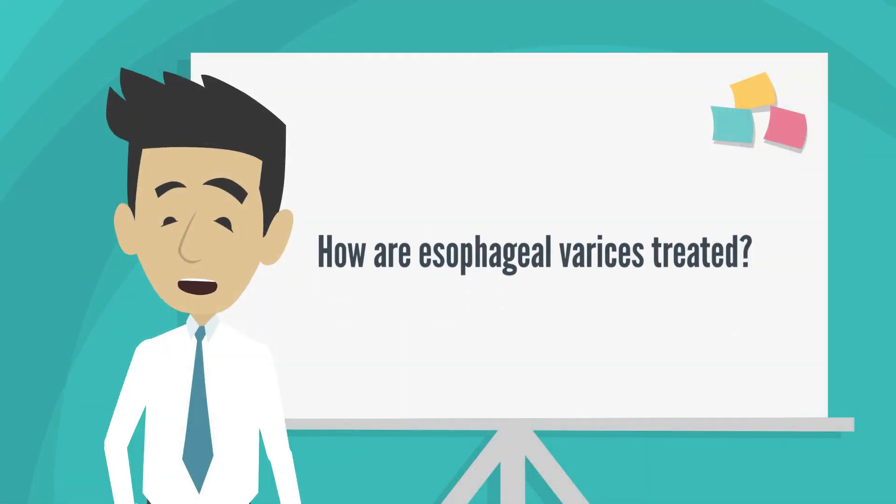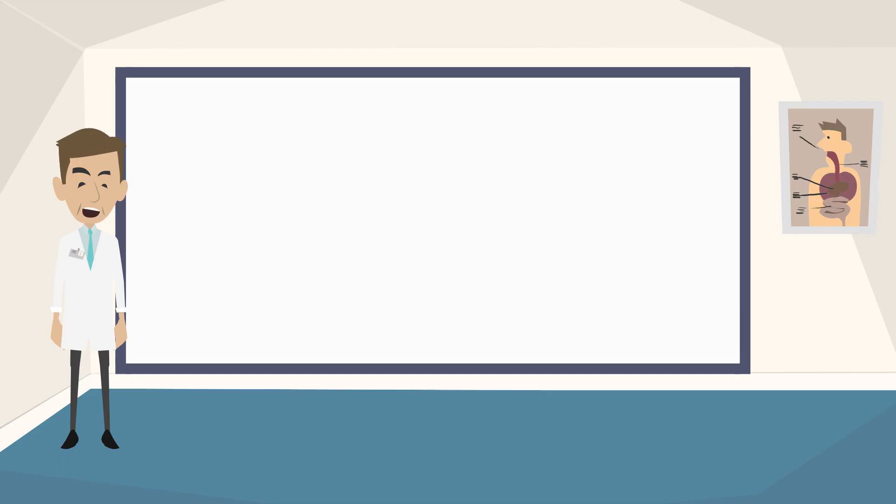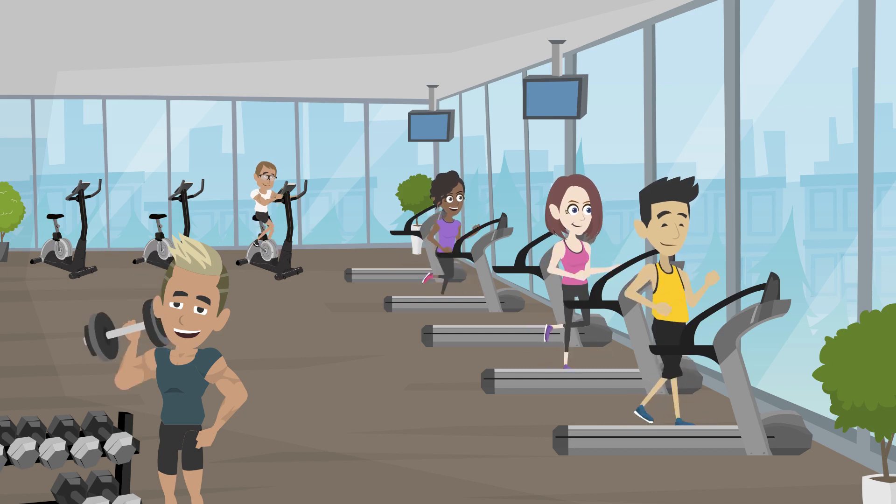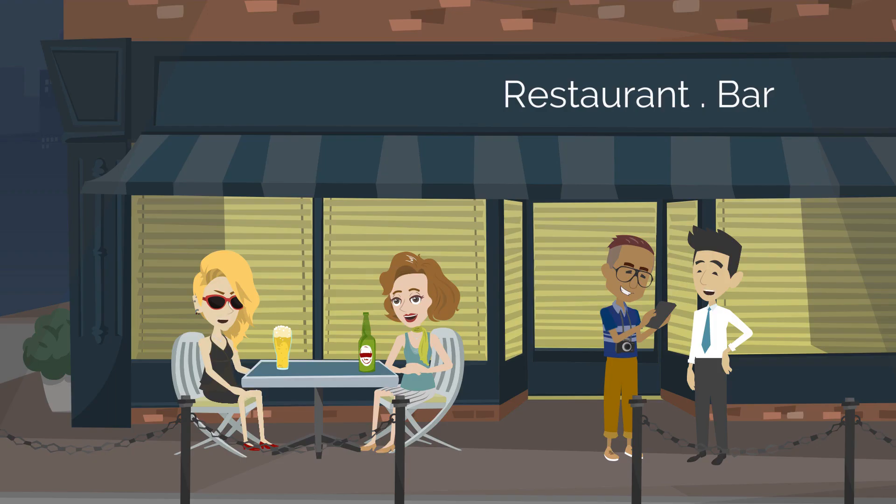How are esophageal varices treated? Treatments that can make varices less likely to bleed include taking medicines called beta blockers. These are also used to treat high blood pressure. Examples include propranolol and nadolol. Losing weight if you are overweight and avoiding alcohol also help.